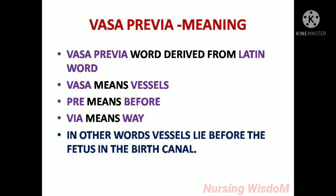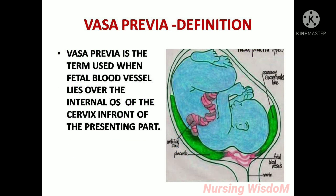The word vasa previa is derived from the Latin words: 'vasa' means vessels, 'pre' means before, 'via' means way. In other words, vessels lie before the fetus in the birth canal. Definition: vasa previa is the term used when a fetal blood vessel lies over the internal os of the cervix, in front of the presenting part.